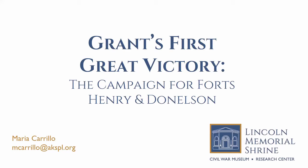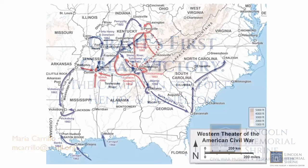Today's story will take us to the Western Theater of the Civil War, focusing on the campaign that made victory in that theater possible and brought Ulysses S. Grant his first taste of notoriety.